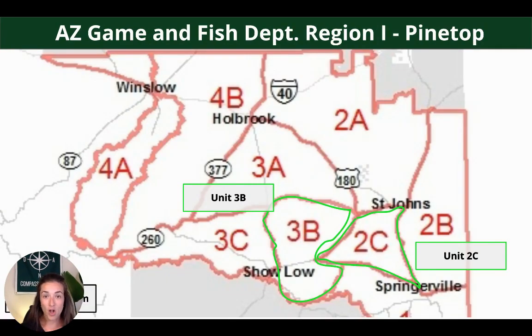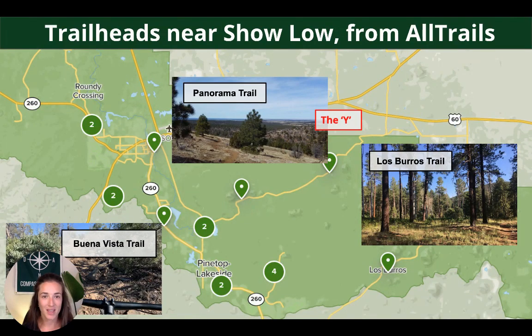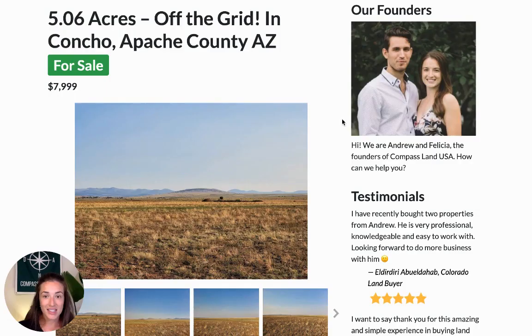There's no game hunting allowed directly on the property, but you have easy nearby access to hundreds of thousands of acres of public lands. This property is in Region 1 Pinetop, specifically Unit 2C, but it borders Unit 3B as well. Some species you can expect to find include elk, mule deer, antelope, and the very occasional black bear. Popular trailheads near the area include Panorama Trail, Los Burros, and Buena Vista — which is also a great mountain biking trail.